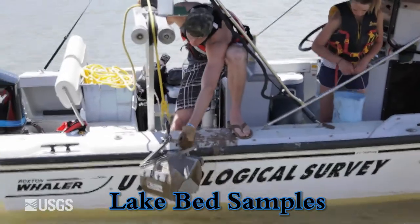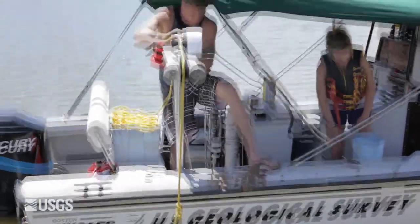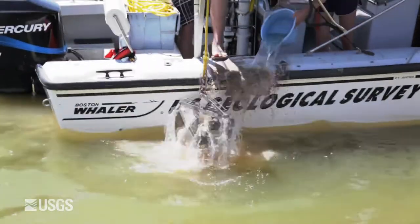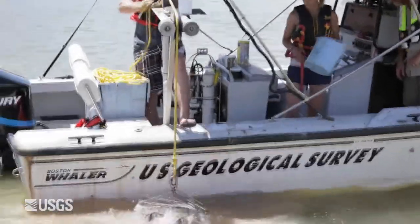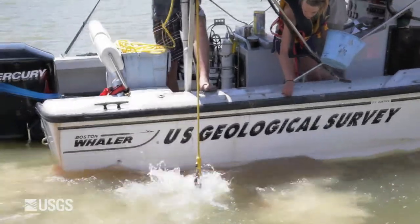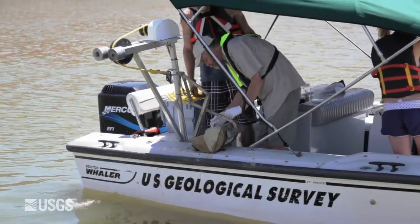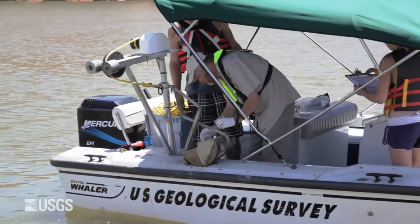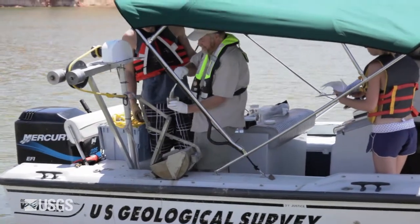Getting ready to collect a lakebed sample. We're going to use a device called a ponar or clamshell. It's lowered down through the water column and scoops up a nice sample of the lakebed material. We'll pull it back up and then take some samples out of the ponar, put them in jars. We'll analyze for metals, hydrocarbons or PAHs, and also do sediment size analysis.